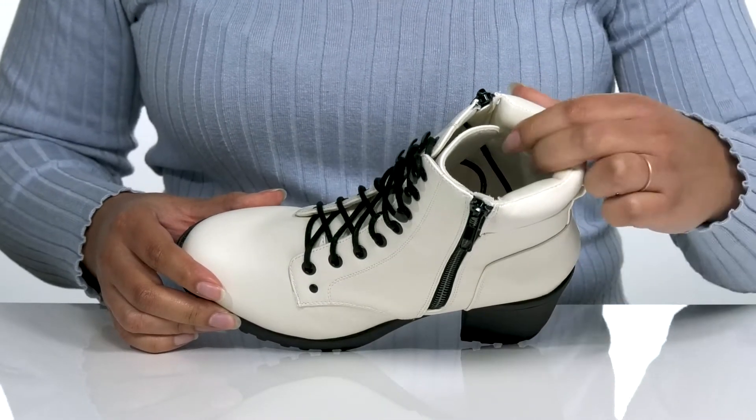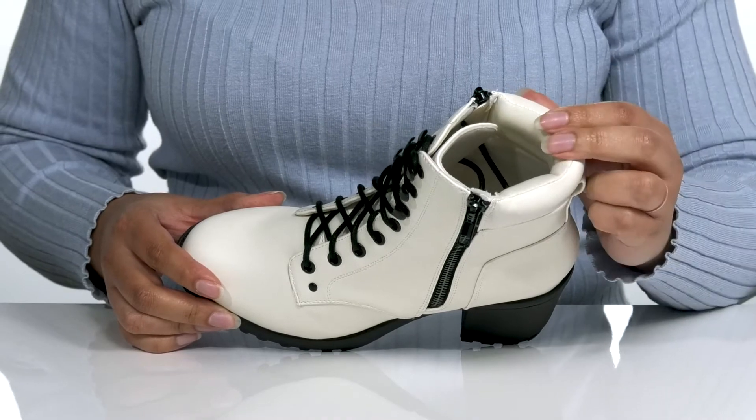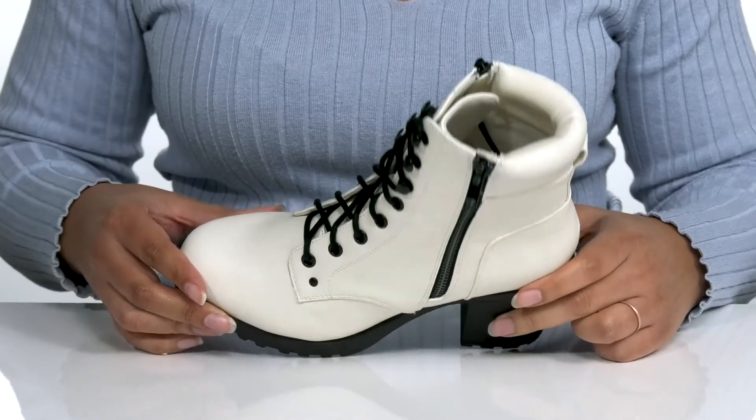Inside there is a man-made lining with a generously cushioned collar giving your ankle support, and a cushioned footbed to keep you comfortable all day.